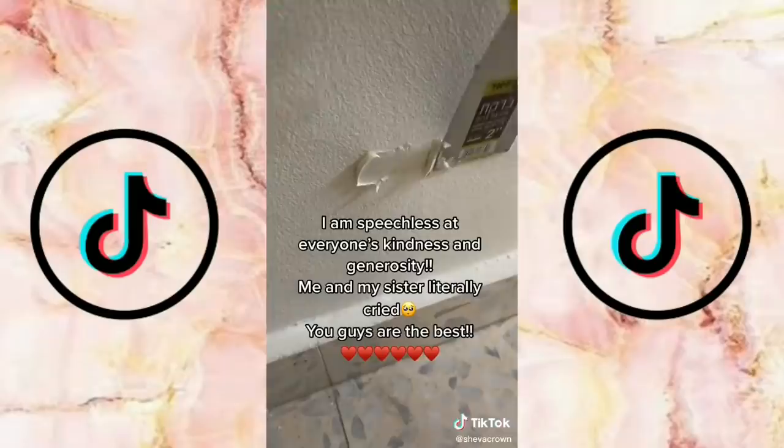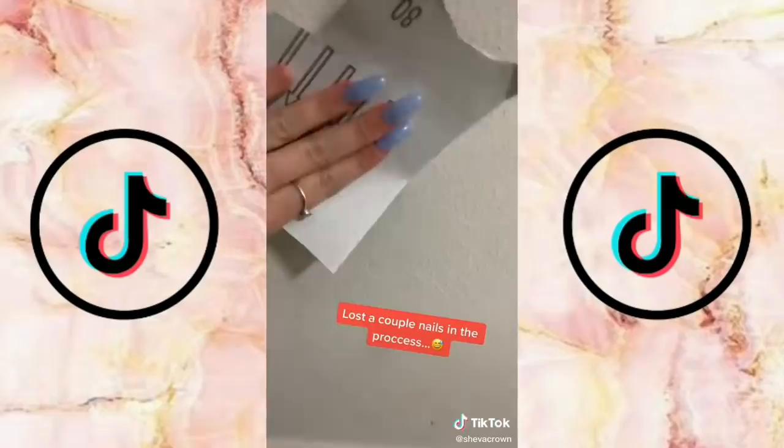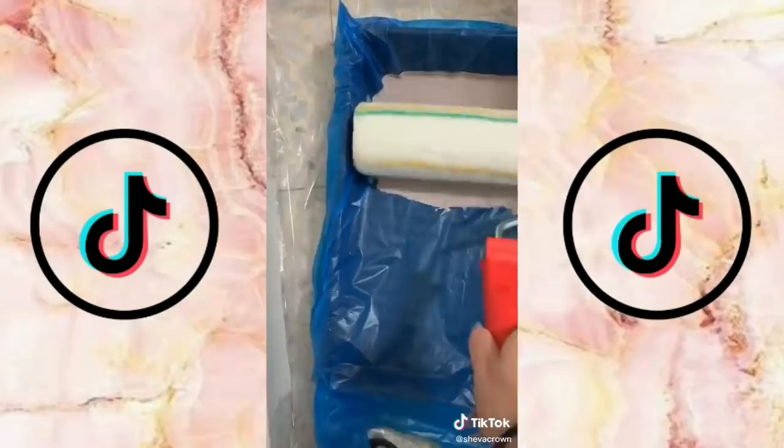Then I vacuumed all the spider webs off the wall and spackled all the holes. For those of you who Venmoed me money for this room makeover, I am so grateful and so touched — thank you so much. Then it was time to tape up the walls and the floor, which was my favorite part. Then I sanded down all the spackle, and for the paint tray I like to put a plastic bag over it because it makes it so much easier to clean up.